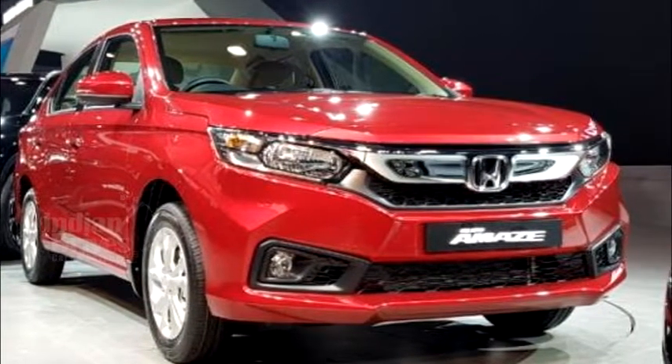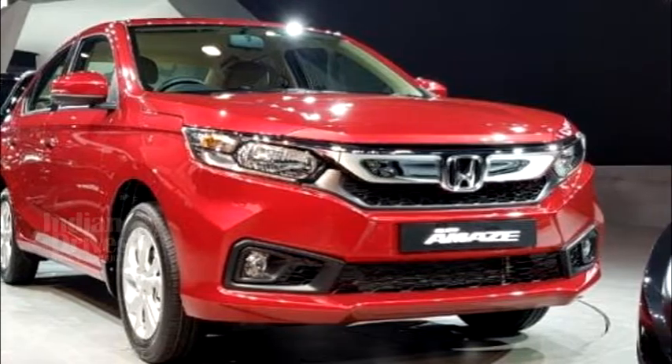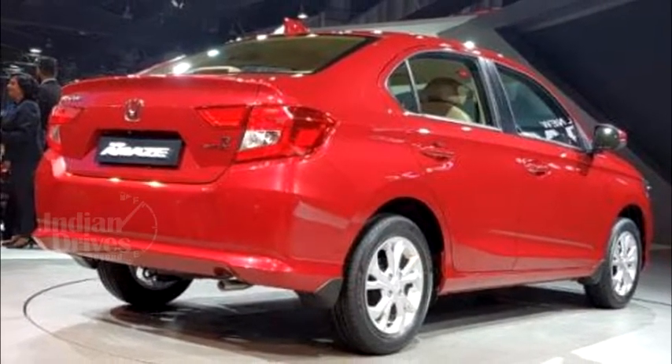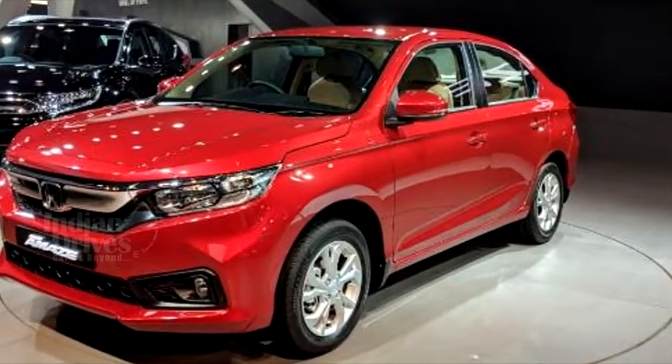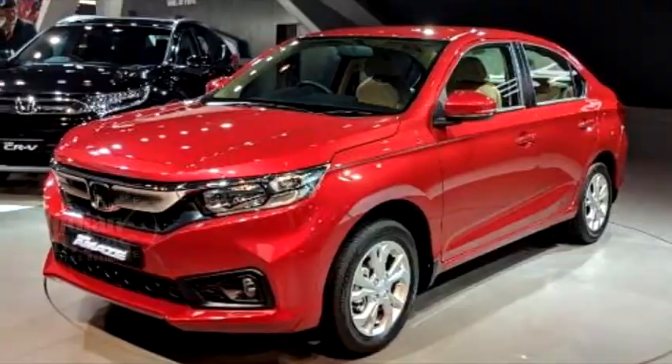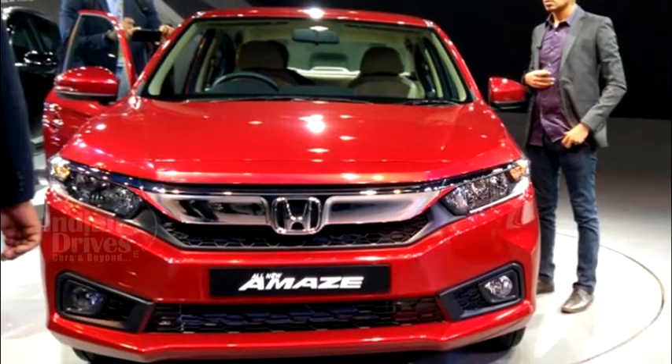When it comes to power plant, the new AMAZE will come with a 1.2-litre 4-cylinder petrol unit producing 87 bhp and a 1.5-litre 4-cylinder diesel unit producing 100 bhp. The diesel engine will be mated to a CVT.